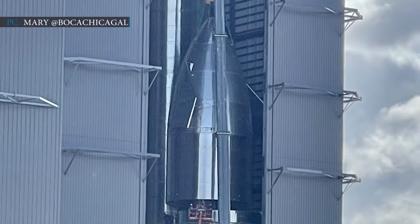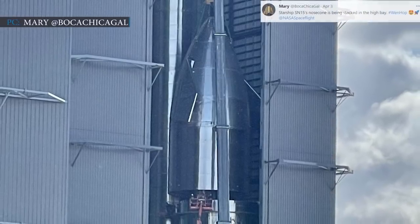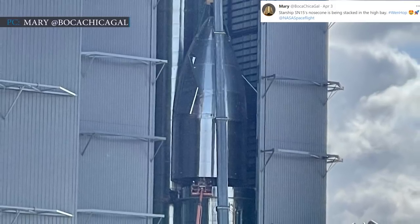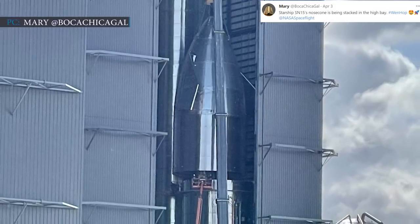SpaceX then installed the nose cone to the Starship. Starship SN15's nose cone is being stacked in the high bay, Mary tweeted with a photo of the nose cone.